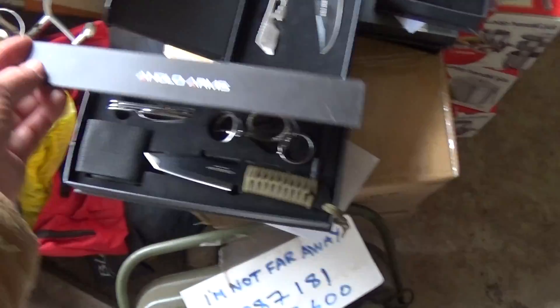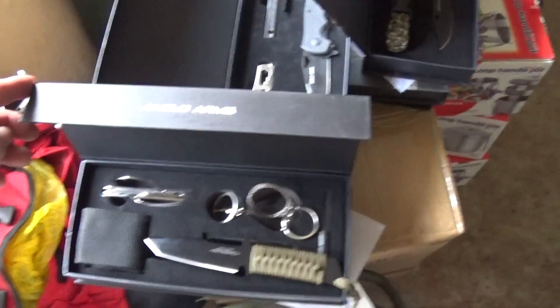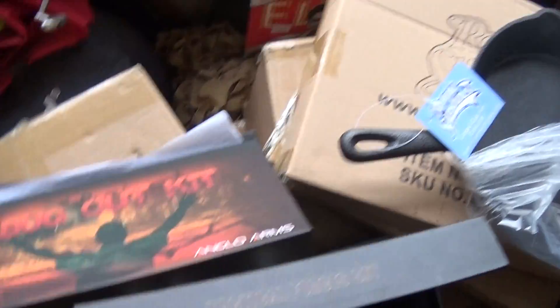We've got box set survival kits — a white saw and knife, fork, spoon, and a nice knife. That's the bug-out one.